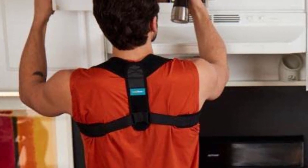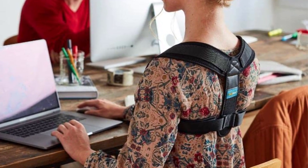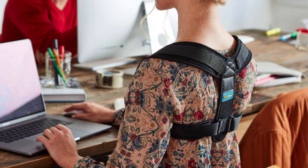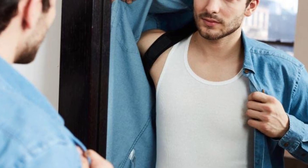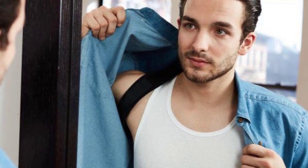Develop correct posture on your own and regain confidence. Start wearing our back straightener for 5 to 10 minutes per day and then raise the time to an hour or two at a time. After a while, you will notice you stand taller, look healthier, and feel absolutely better all on your own.